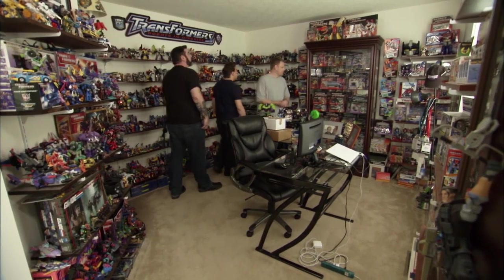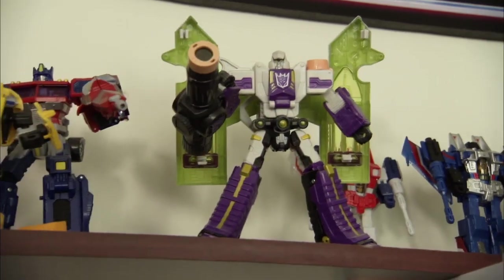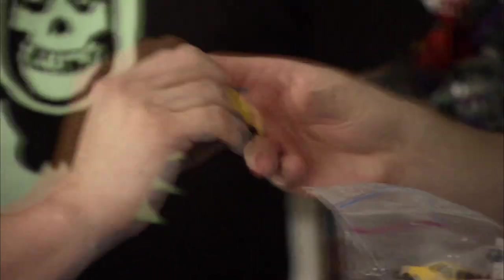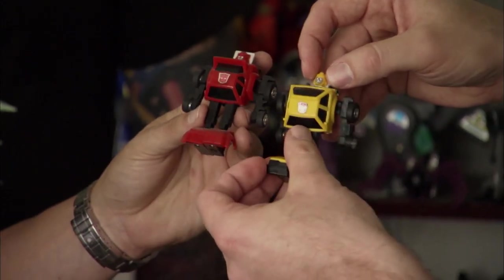I've been involved with Transformers since they first came out in 1984. Started as a kid playing with them, and after 30 years, I haven't stopped. This stuff came from a great woman in North Carolina, Christine. The Bumblebee I know. That's the one I wasn't sure about. He doesn't actually have a name — he doesn't officially have a name. Fans have dubbed him Bumble Jumper, because it's a cross between Bumblebee and Cliff Jumper.